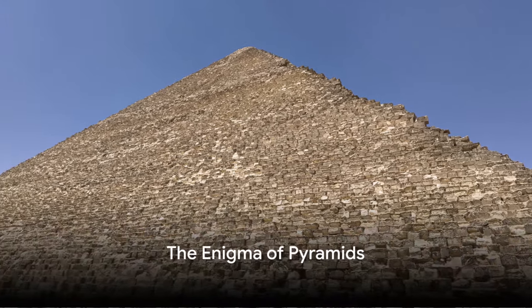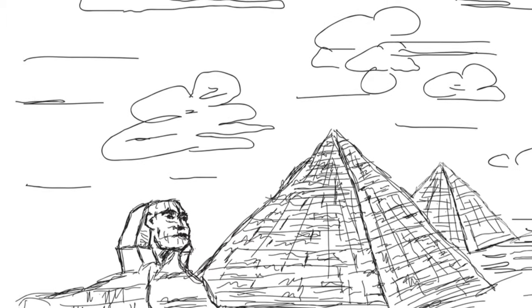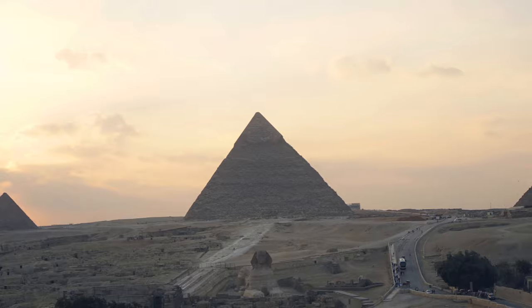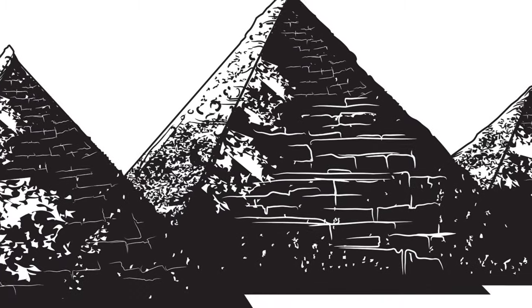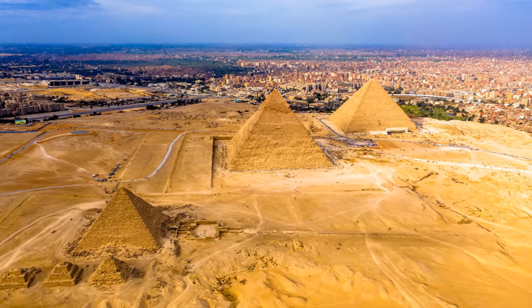Have you ever paused to consider how the ancient Egyptians constructed the magnificent pyramids without the technology we have today? Imagine vast structures piercing the sky, a testament to human ingenuity, all built without the use of modern machinery or tools. The pyramids of Egypt are not merely relics of the past, but enigmas that continue to baffle us today. Over the years numerous theories have been proposed, each attempting to explain the construction of these architectural marvels.